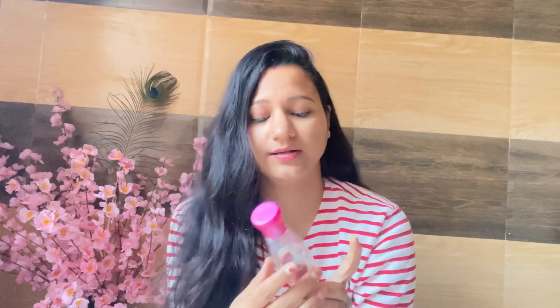The best things about it are that it is paraben-free and it contains rose oil. You can spray it directly onto your skin whether you have oily, combination, or dry skin. It is the best toner for me.